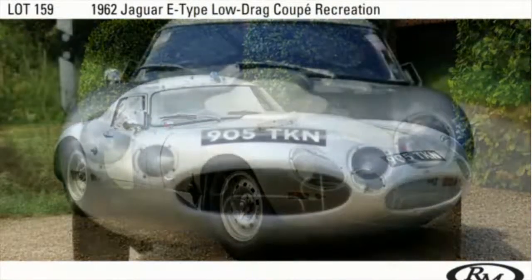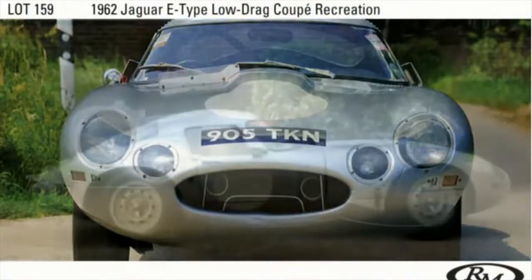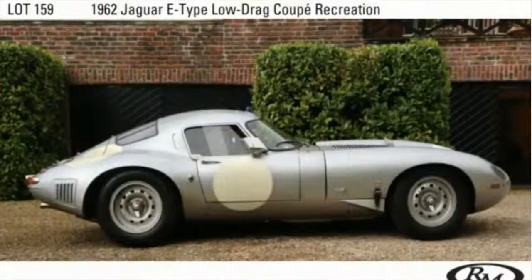The Low Drag Coupé, recreation by Lynx. The Low Drag Coupé — Low Drag E-Type — one of my all-time favourite cars. Very topical at the moment with Jaguar building six new lightweights at the Browns Lane factory. And this is one of just five E-Type Low Drags by Lynx.